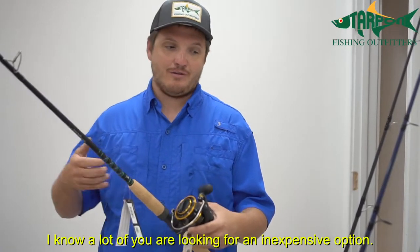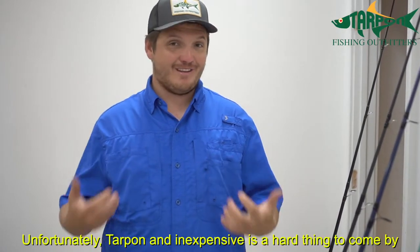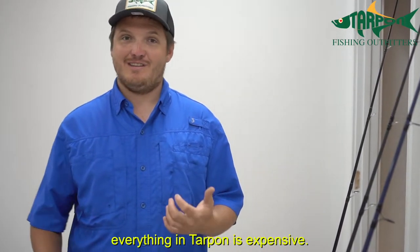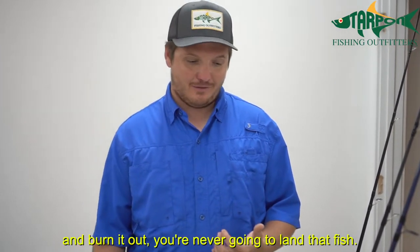I know a lot of you are looking for an inexpensive option. Unfortunately, tarpon and inexpensive is a hard thing to come by. Everything in tarpon fishing is expensive. If you go cheap, they are going to break the gear, burn it out, and you're never going to land that fish.